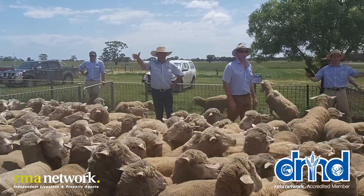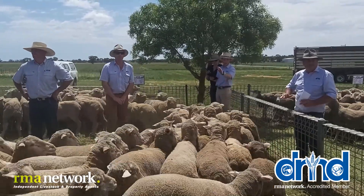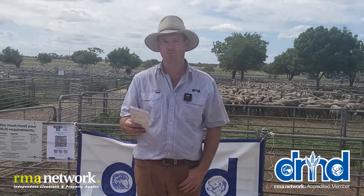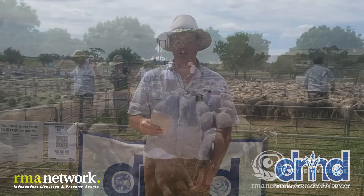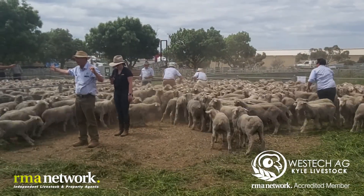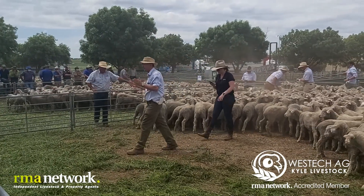The weather lambs — the top drafts made from 145 to 155 and the second drafts made from 138 to 145, and it probably got stronger as the sale went along. The weather lambs just starting to freshen up after a tough autumn and winter and starting to present pretty well, and sold exceptionally.